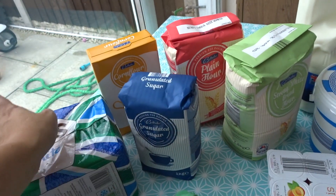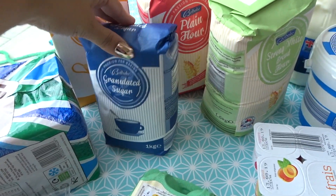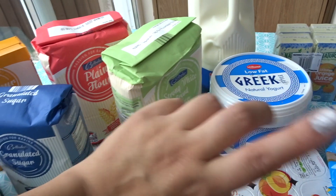This is the baking section and I needed quite a few things. I got cornflour, granulated sugar, plain flour, and strong bread flour.